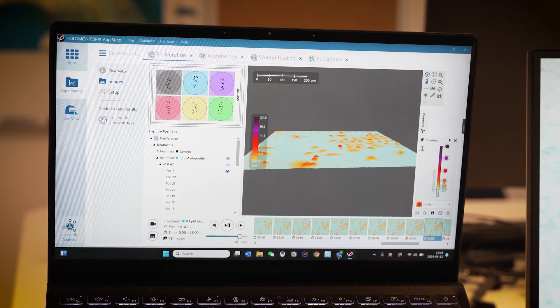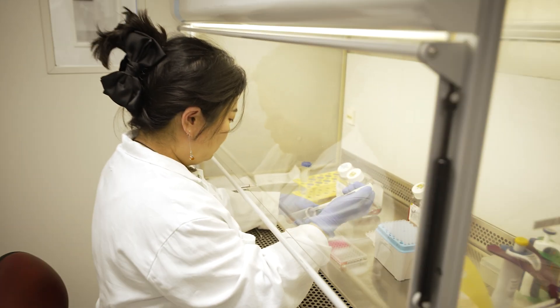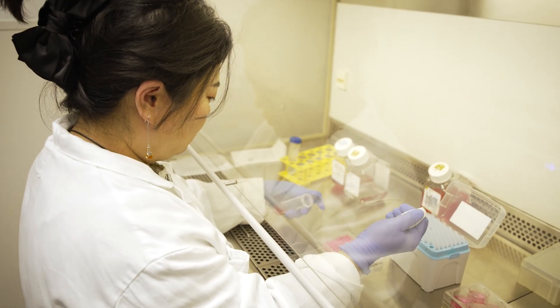However, their innovative approach to cell quality evaluation with a unique technology might also just hold the key to the future of healthcare: regenerative medicine. I am sitting here with CEO Patrick. Can you tell us a little bit more about what you do at Phase Holographic Imaging?